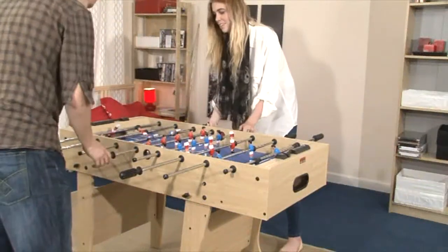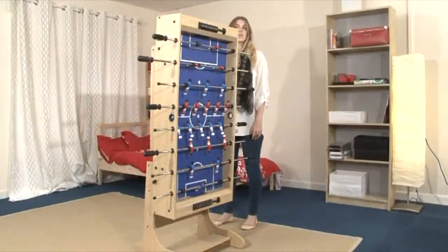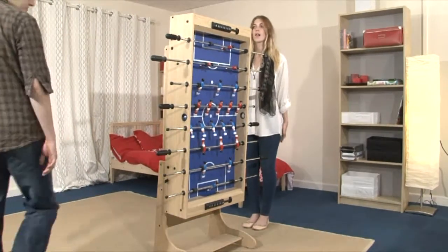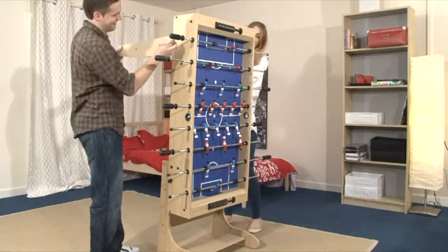The problem with traditional tables is that they take up space in a room. The BCE Azteca can be folded vertically so that it stands unobtrusively in the corner, then unfolded every time you want to play a fast-paced and exciting game of football.